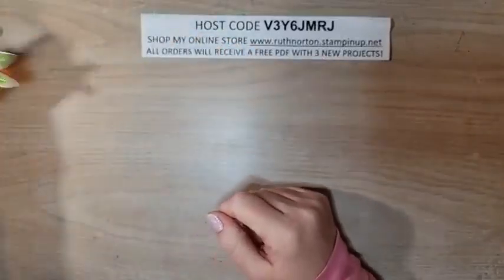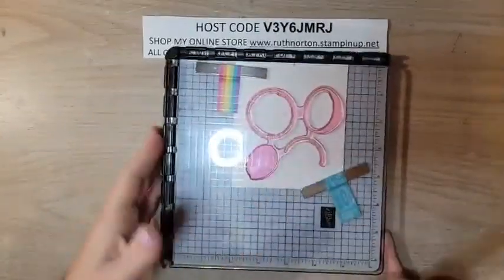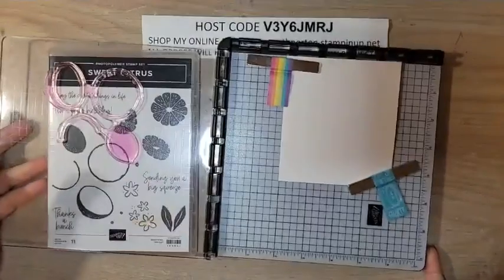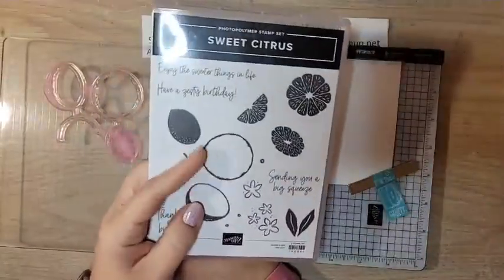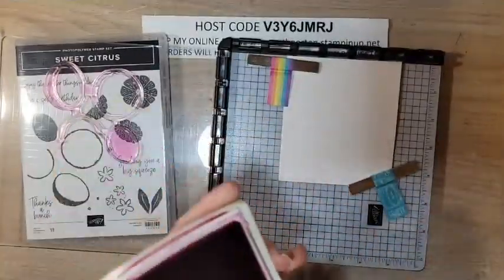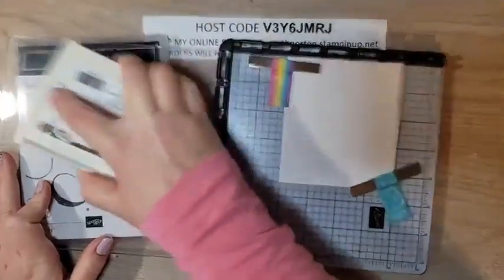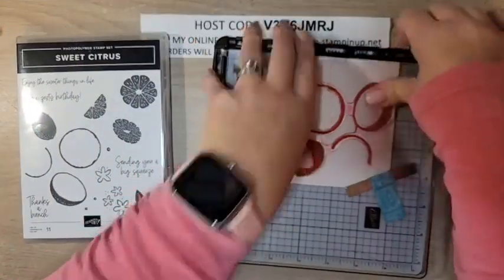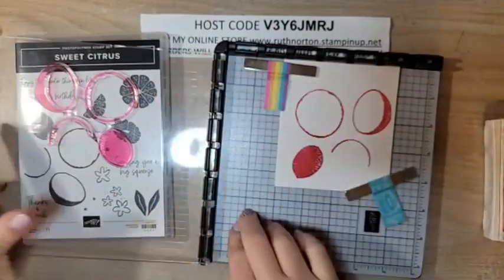We're actually going to start with the stamping today. I'm going to get out my Stamparatus — we're going to use that because this is a bigger stamp and it works a little better with the Stamparatus. I'll put my case under here just to hold it nice and level. This is the Sweet Citrus stamp set. I'm going to start with the rinds of the citrus and we're going to use Melon Mambo. The color combination is Melon Mambo, Polished Pink, Granny Apple Green, and Pumpkin Pie — a great bright color combo.